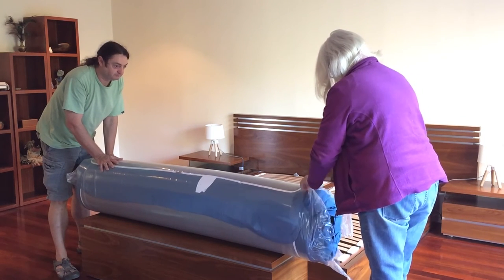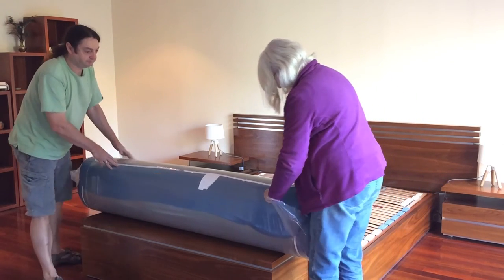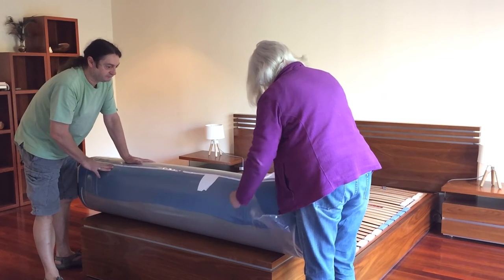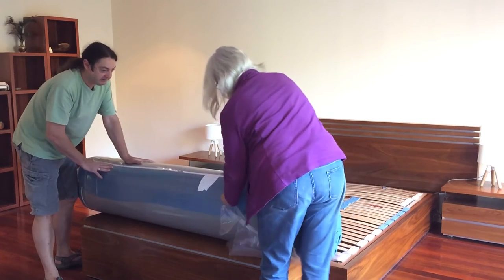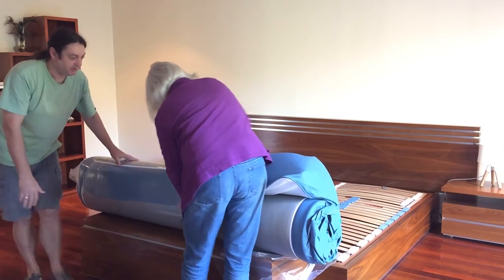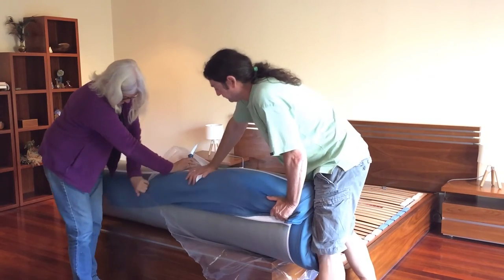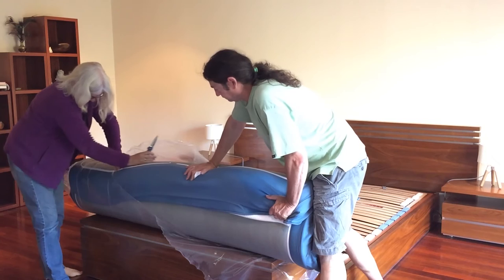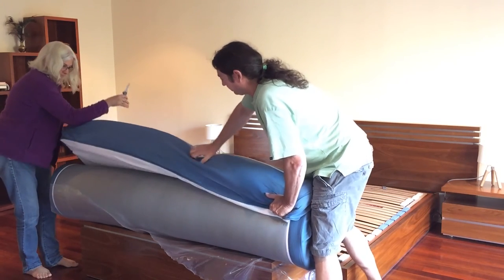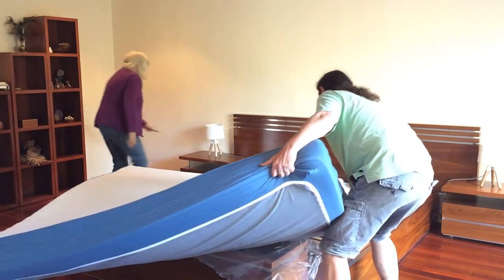We're probably going to need some scissors. We don't want to damage it, but we can certainly see as we're removing the plastic the mattress is expanding. It definitely wants to get away from us here. And there we go — one Koala mattress unfurled!